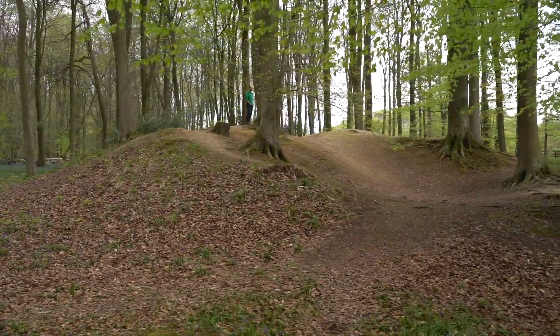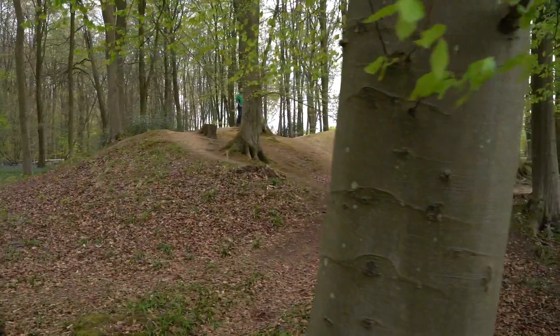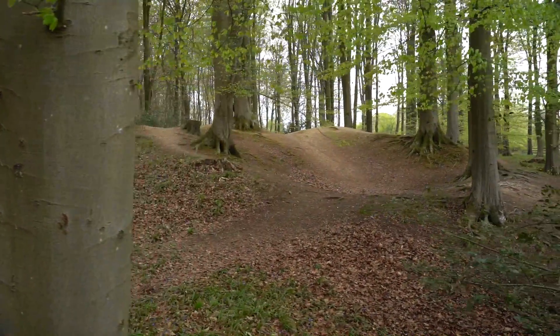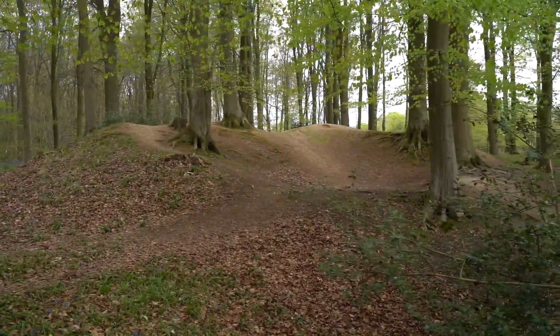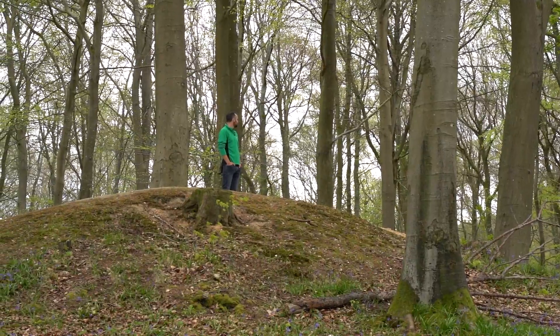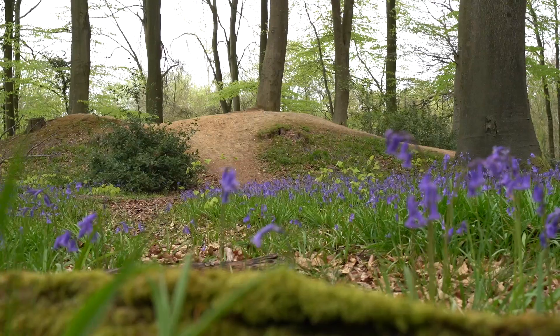Interestingly, when you explore these sites you often find the tops are quite modified and lumpy and bumpy. That's because later people have come along and dug into them to look for treasure — Victorian period antiquarians often came to sites such as this in the hope that they might find something of interest.